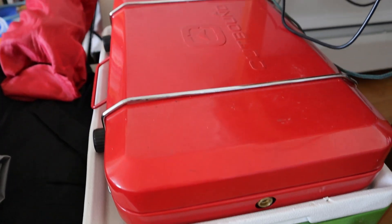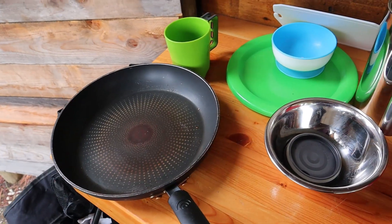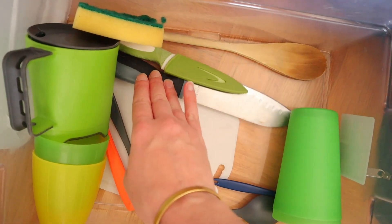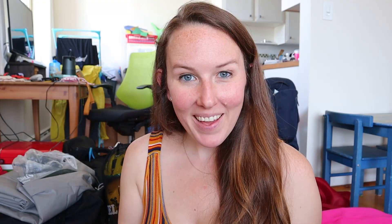For kitchen stuff, we're cooking all of our own meals, so we need our stove and fuel, lighter and/or matches, a pot, a pan with lids, cutlery, plates and bowls, a sharp knife, something to wash dishes in, our coffee maker — very important — aluminum foil, paper towels, garbage bags, and toilet paper.